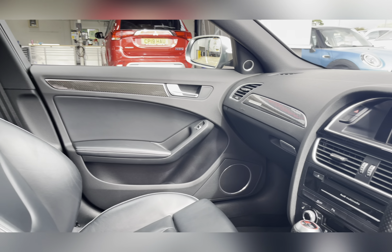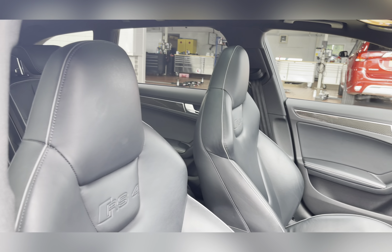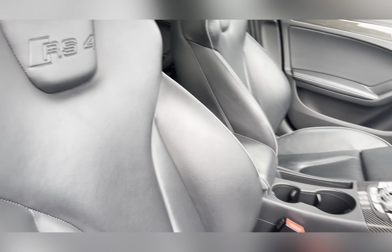Traveling through to the front, you can find your multifunctional steering wheel and entertainment system, and once again you can see that lovely upholstery on the sports-style front seats.